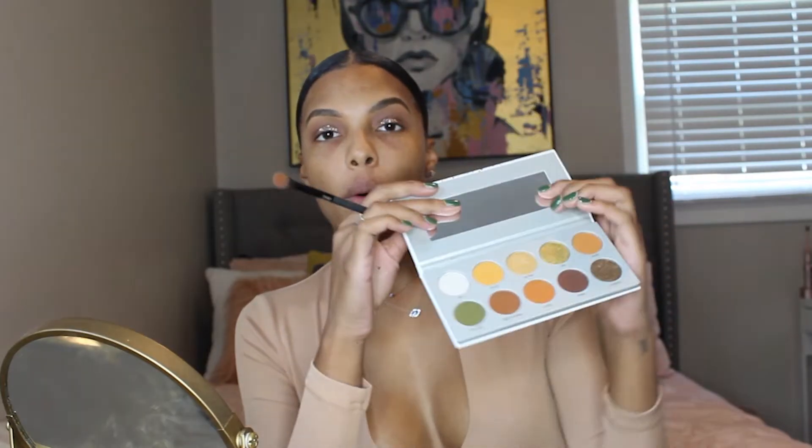So now I'm going back in with the Armed and Gorgeous palette and the Smooth Criminal shade, and I'm just going to blend that out on my outer corners and in my crease.